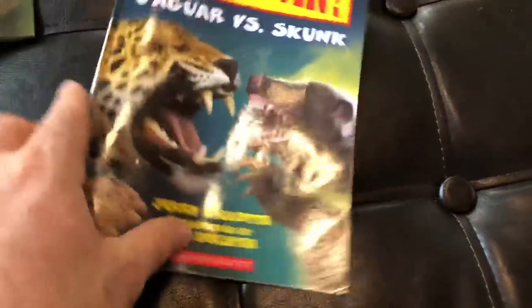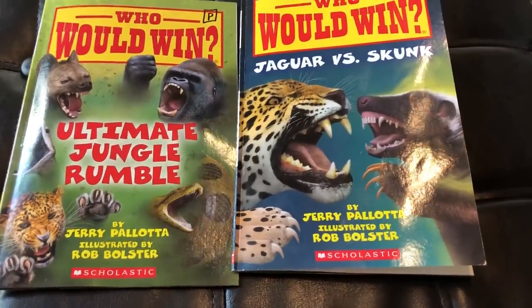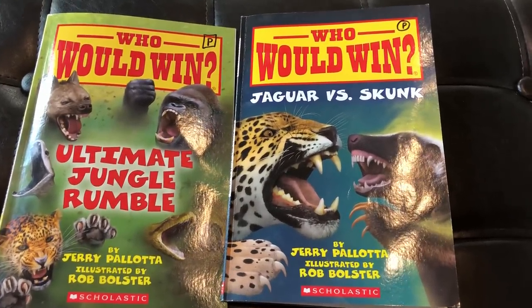Hope you enjoyed that book! I've got all kinds of other books on this channel too — here's the one I just finished, Ultimate Jungle Rumble. Subscribe, like this channel, and check out the other Who Would Win books I have as well. Thanks for your time, we'll talk to you soon!